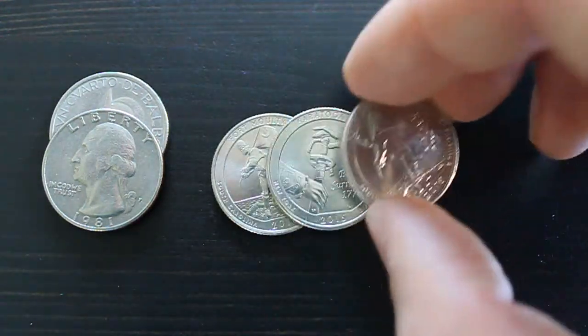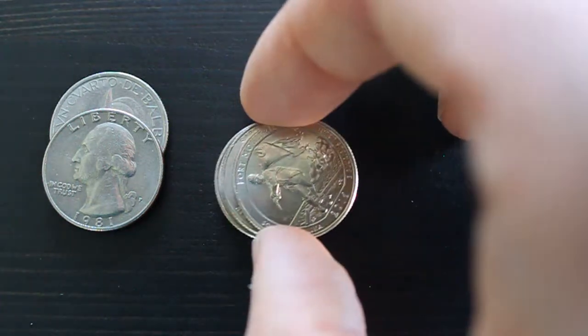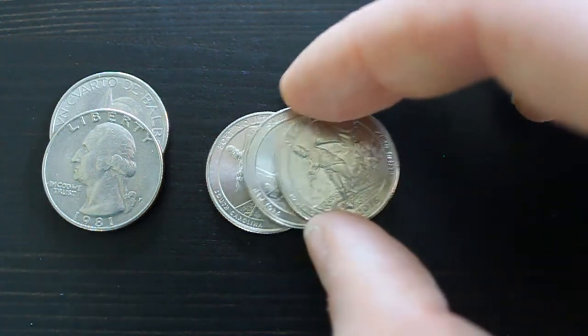I was pretty angry I couldn't reach the quarters, and when I lose things or can't reach something, I really wanted to take the whole thing apart — but I wasn't going to buy a tool to disassemble the inside of the car for $1.25.